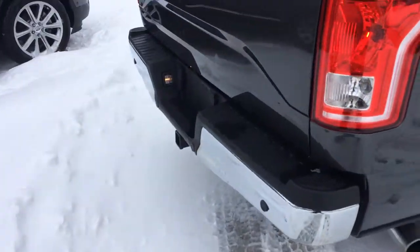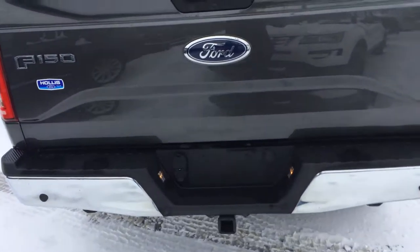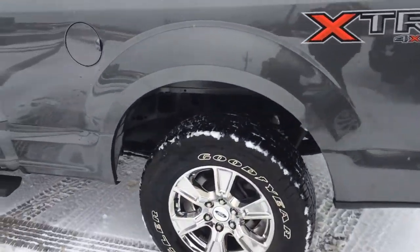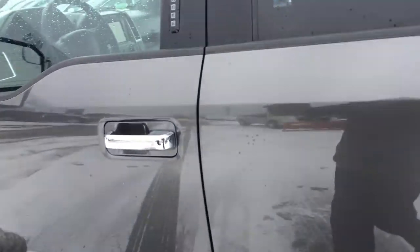We come around — max trailer tow capacity on this with your rear view camera. XTR, beautiful truck. Let's take a peek here inside.